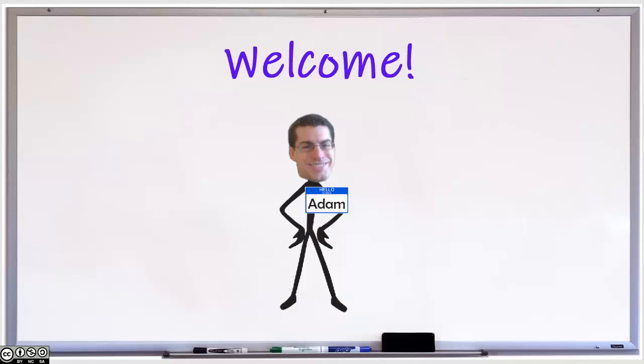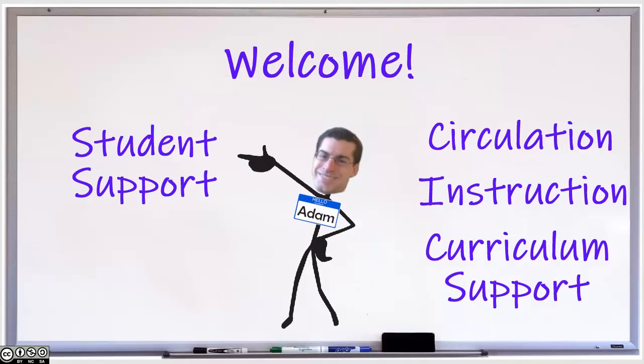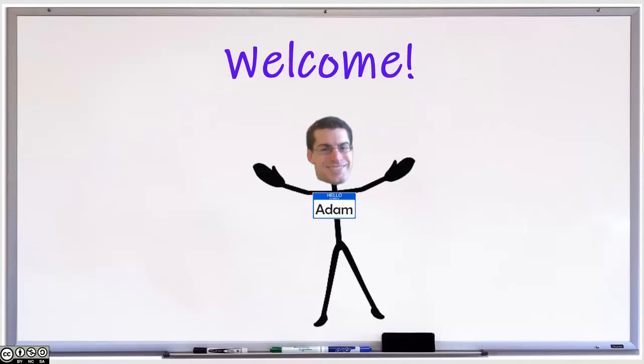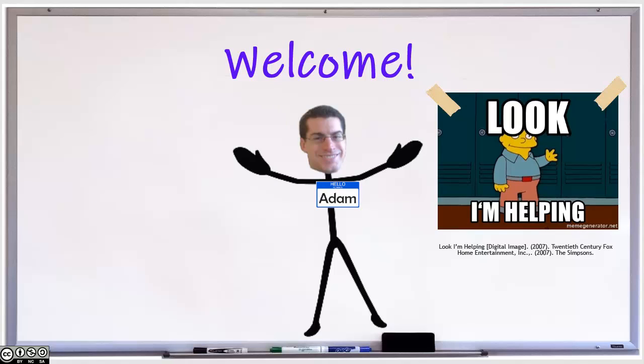Throughout this video, you will meet the library team and learn how our various services — like circulation, instruction, curriculum support, student support, and collections — can support your classroom, students, and pedagogy. Above all, we ask that you help us help you. Collaboration between library services and teaching faculty is a key element to ensure student success at SUNY Morrisville. Please reach out to us regarding any of our services so we might strengthen existing partnerships and create new ones.